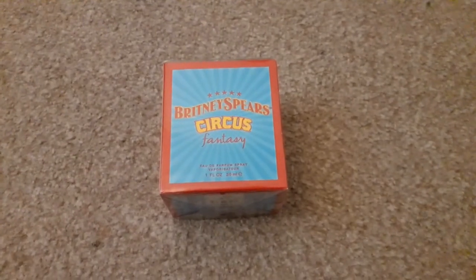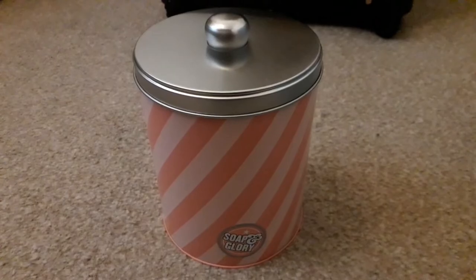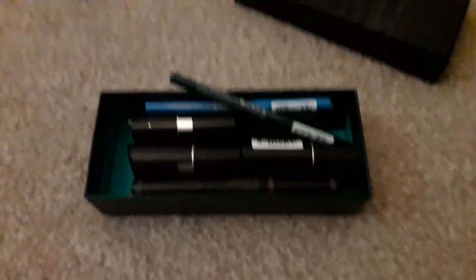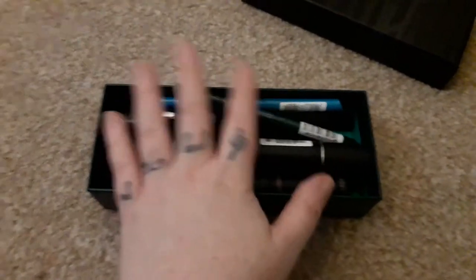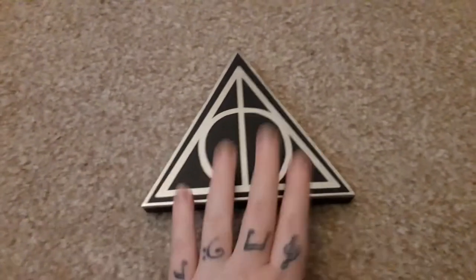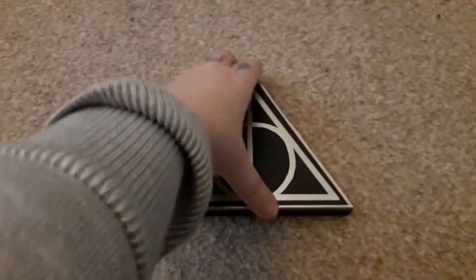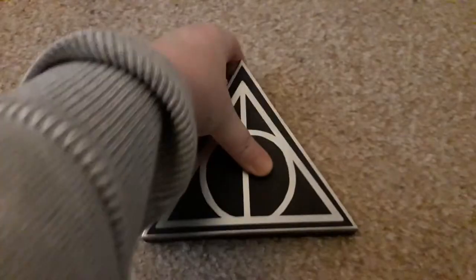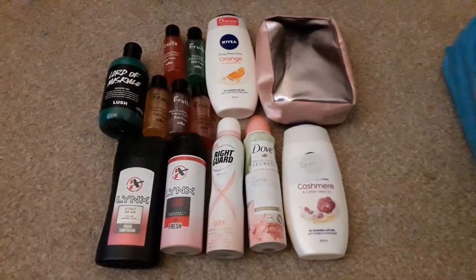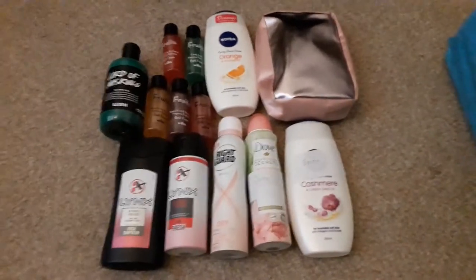I got Britney Spears' Fantasy Circus Perfume — it's one of my favourite smells. This Soap and Glory tin set. I got quite a few bath bombs this year. I got some make-up bits, and this Deathly Hallows palette — which technically should have been in the Harry Potter section, but I've put it in the toiletries section. This is an eyeshadow palette from Boots. Then all these miscellaneous bath bits — the obligatory links, some sprays and other bits.